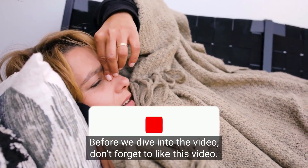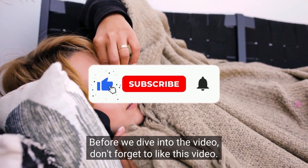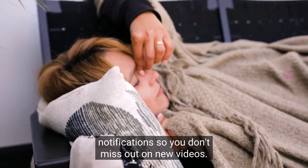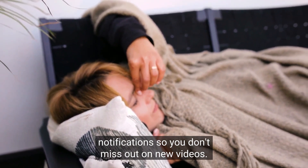Before we dive into the video, don't forget to like this video, subscribe to our channel, and turn on post notifications so you don't miss out on new videos.